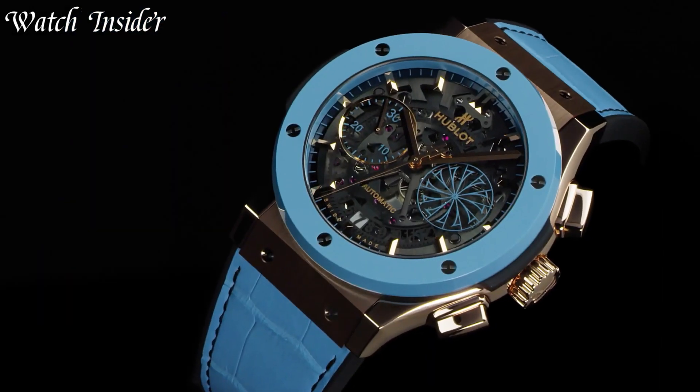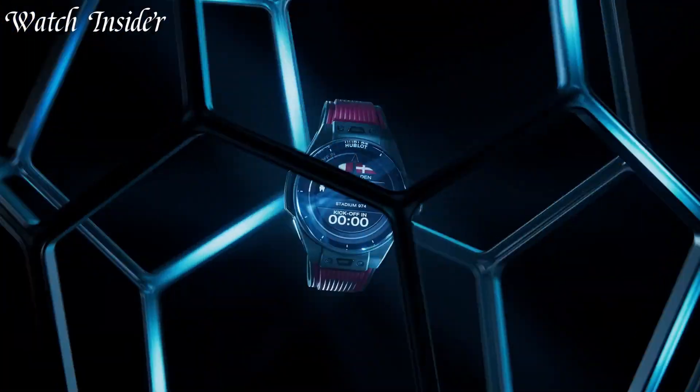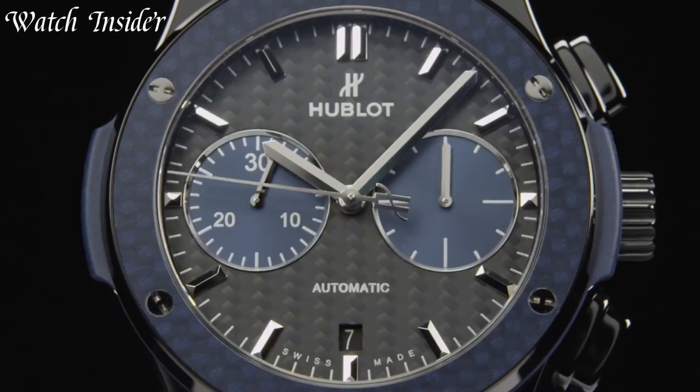Hublot is a Swiss luxury watch brand known for their bold and innovative designs. With their unique approach to materials and design, Hublot watches are a true statement piece.